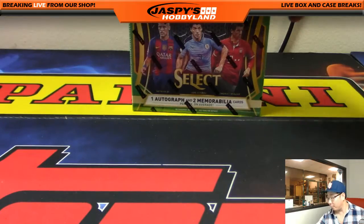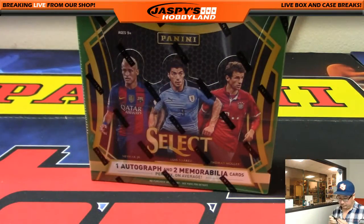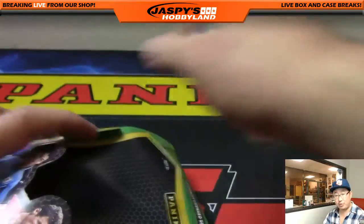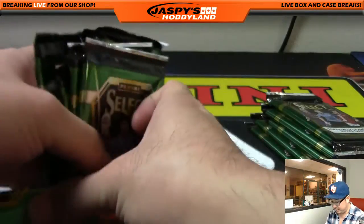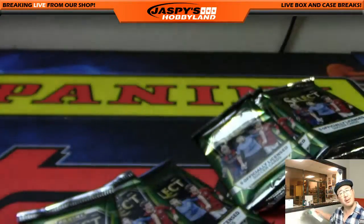So here is the box. Randomly grabbed a box out of that case that we had. Good luck, everybody. Well, not yet — I'm just writing down numbers on the packs. If you're watching on YouTube, obviously you can fast forward through this part. This part's not exciting, unless you like watching me write numbers on packs.